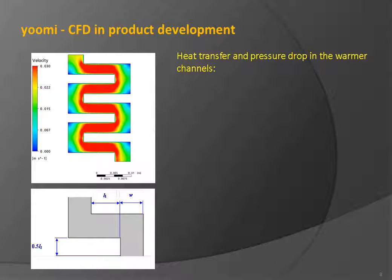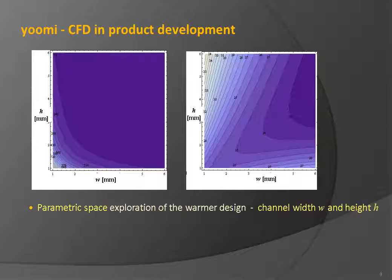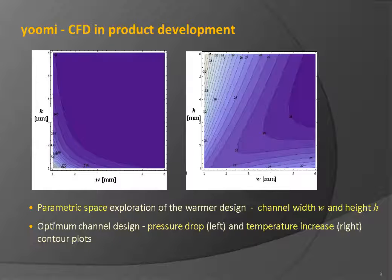Heat transfer and pressure drop in the warmer channels were studied in detail. To improve heat transfer from the warmer to the milk flow, the milk traveling time and channel distance were maximized. CFD was used to analyze a number of channel designs in order to obtain a heat transfer coefficient correlation and a friction factor correlation. These correlations were then used to build an algebraic parametric model of the warmer channels. The parametric space of the warmer design was explored in terms of channel width and height, producing contour maps of pressure drop and temperature increase to help determine the optimal channel design.